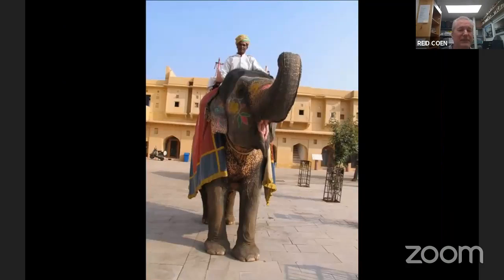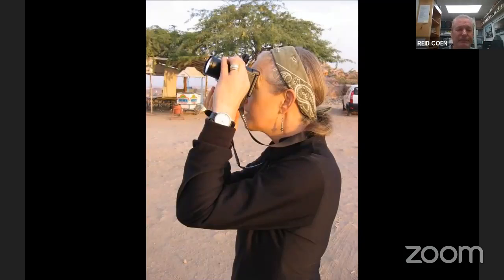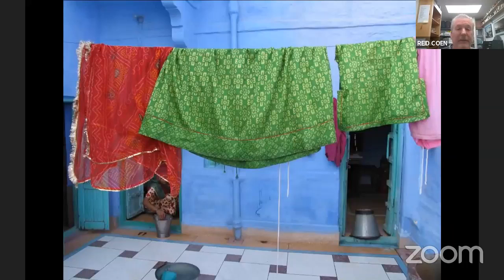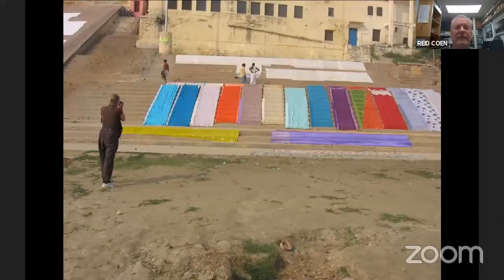Fun things like riding on the backs of elephants — touristy things, of course. And a photographer's playground, absolutely spectacular. And then there's the colors of India. Everywhere you look there is a richness of colors. Colors and textures. Laundry.